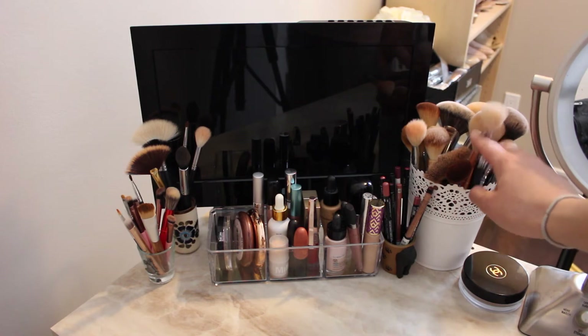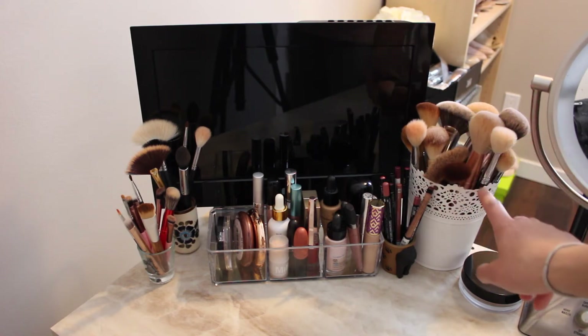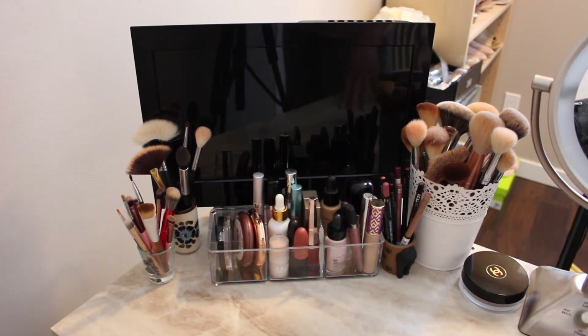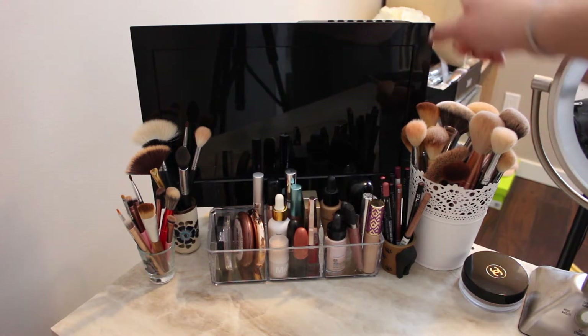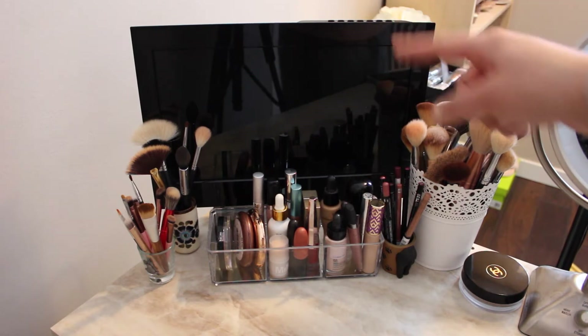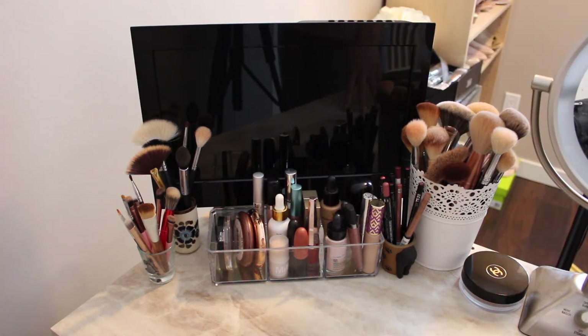These are all my bronzer, contour, and blush brushes. Next to it I have some lip liners — I probably should try and use those a bit more. In the back, this is a recent addition: I got a little TV that hooks up with an HDMI cord to my camera.